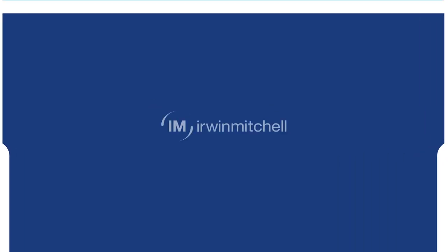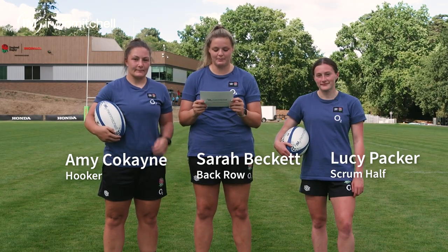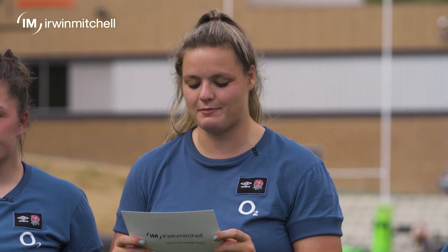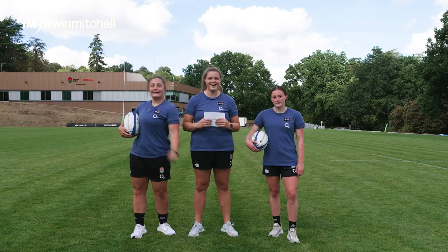They're going to run out of money by the time we're finished. We are giving you the chance to raise thousands of pounds for the RFU Injured Players Foundation in the Irwin Mitchell Expert Hand Challenge. It's a series of skills and mental agility challenges. Good luck!